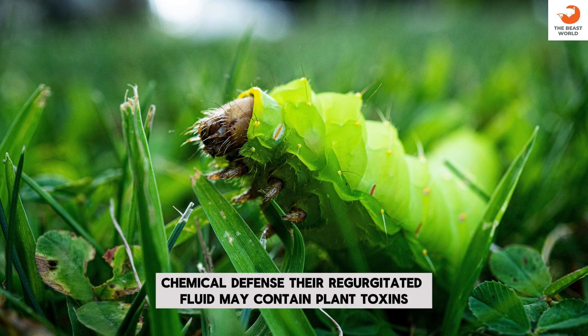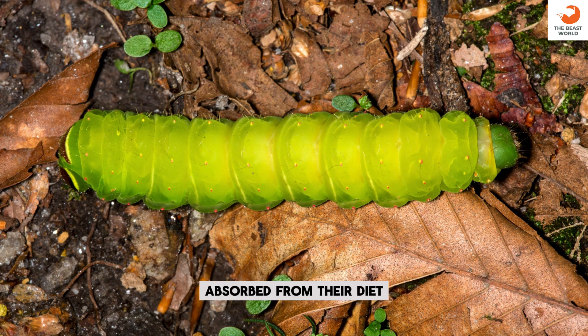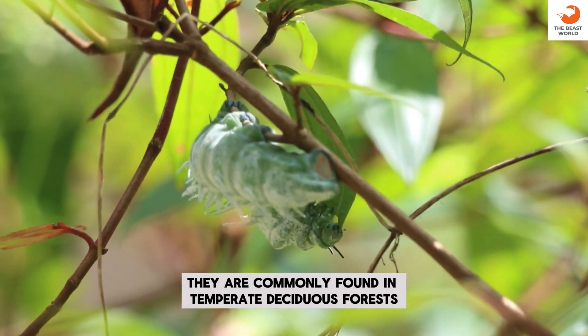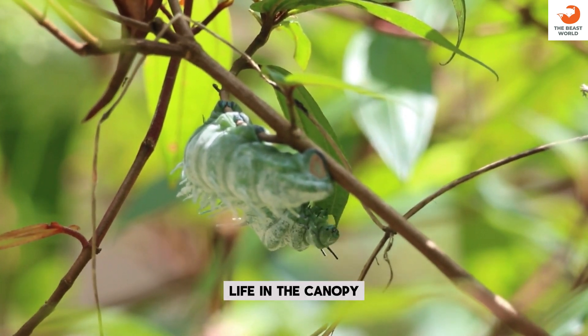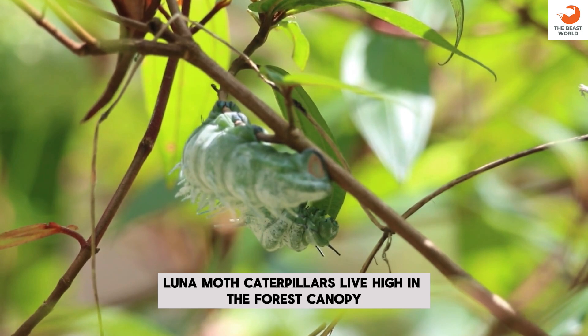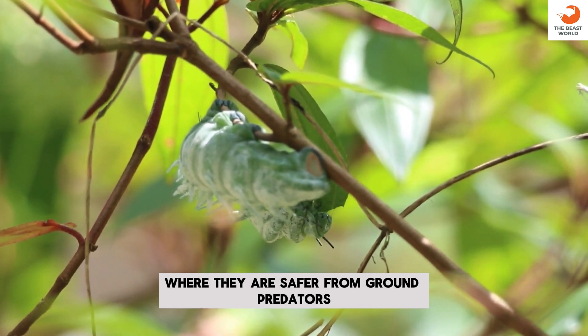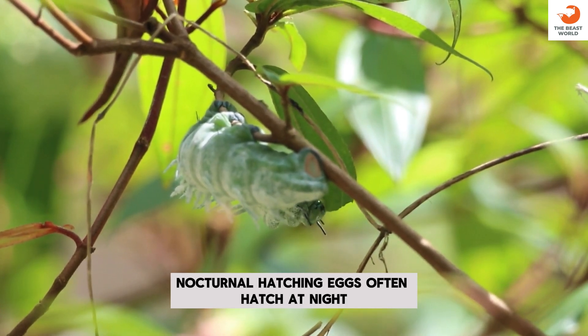Chemical defense: their regurgitated fluid may contain plant toxins absorbed from their diet. Temperate forests: they are commonly found in temperate deciduous forests, where host plants are abundant. Life in the canopy: Luna Moth Caterpillars live high in the forest canopy, where they are safer from ground predators. Nocturnal hatching: eggs often hatch at night, when fewer predators are active.